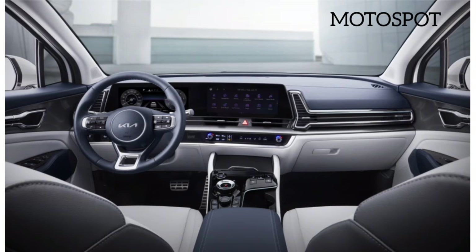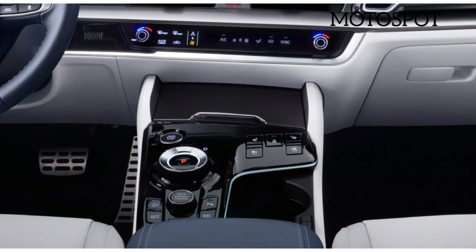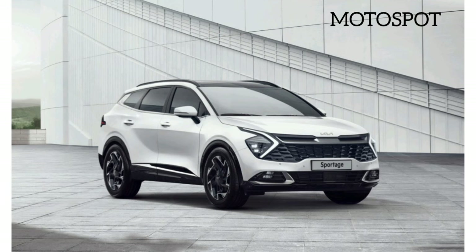That's all the information Kia has released for now, but we have some clues as to what to expect for the mechanicals. The vehicle is the corporate twin to the new Hyundai Tucson introduced for 2022. This means we can expect a similar powertrain offering — at least here in the U.S. The Hyundai offers a 2.5-liter inline-four with 187 horsepower as standard, mated to an eight-speed automatic.